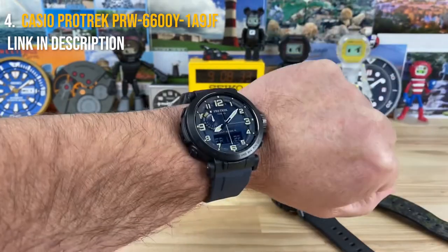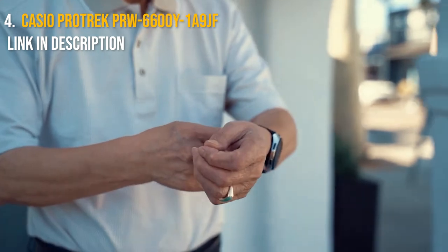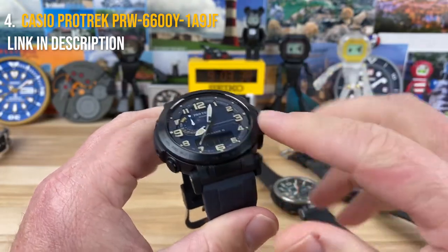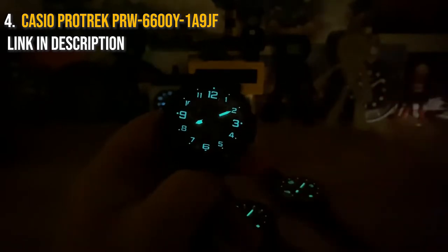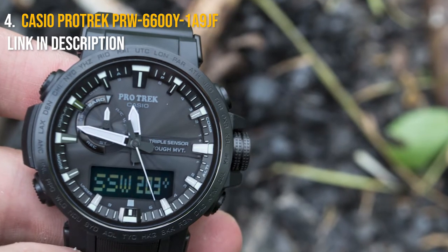Don't fret if you don't live in the hottest part of the country — these timepieces can operate for up to 23 months without being exposed to light at all. The buttons are big and easy to press, allowing you to quickly access all the information you want right from your watch. There's also a backlight, a countdown timer, current temperature, a digital compass, an altimeter, and a barometer on the Casio Pro Trek.